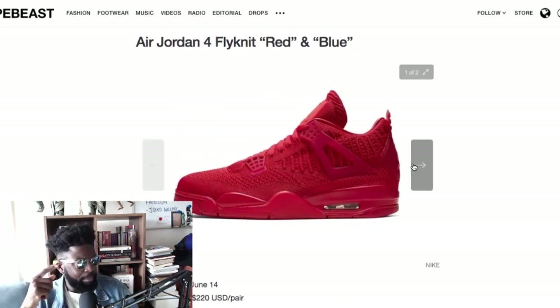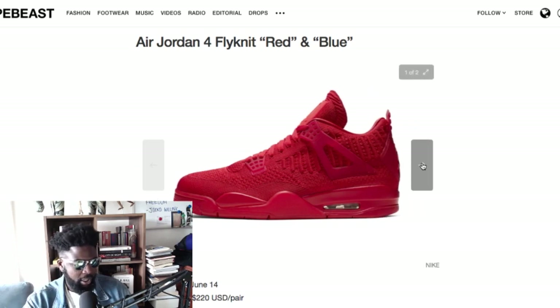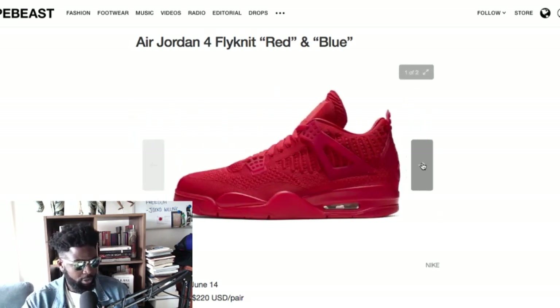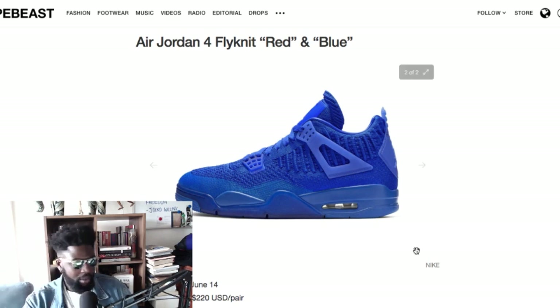We've got the Jordan 4 Flyknit in red and blue. I don't know who needed this or why they did it, but I'm interested in the concept — it might be a good way to do a retro incorporating new technologies, making the shoe a bit lighter. The sole looks the same, the upper is different. But the colorways — why not just do a Flyknit in the original bread, University Blue, cements, and true blue? I just don't get why you'd do a Flyknit Jordan 4 in these weird Yeezy-esque colorways. It's going to end up on the sale rack. No one's going to buy this at full price at $220. Available June 14th.